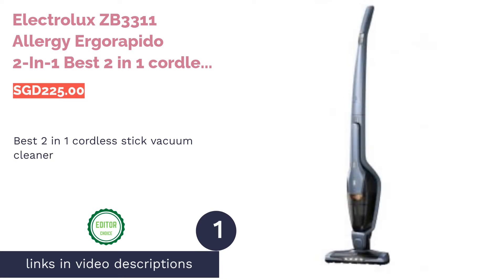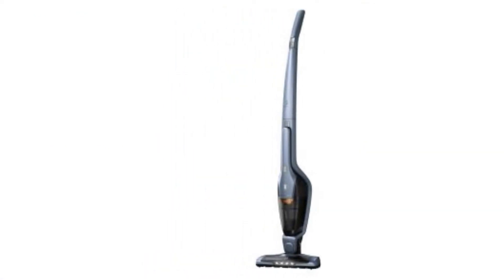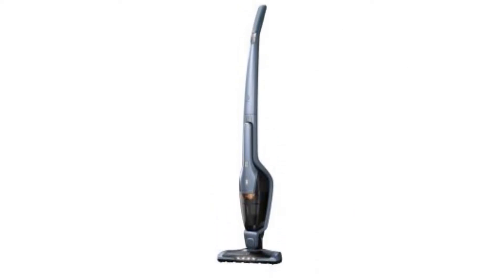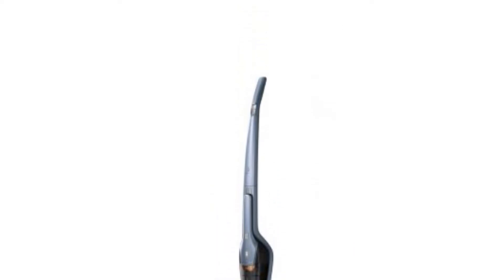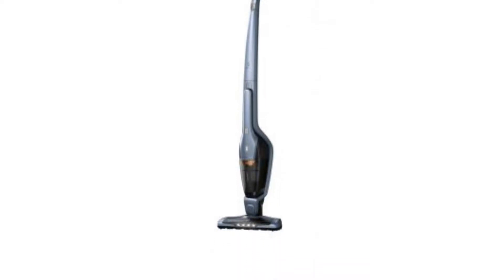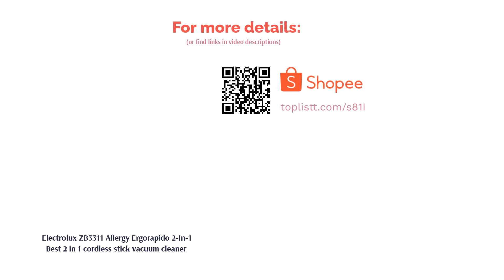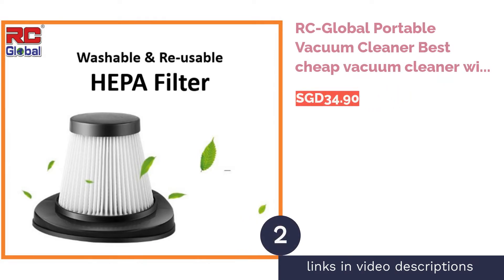The first product on our list is the Electrolux ZB3311 Allergy AgoraPido 2-in-1, best 2-in-1 cordless stick vacuum cleaner. This hand-stick vacuum cleaner is easy to use and cleans effectively, as you can maneuver the machine with ease. Although it's a bit pricey, it has a two-year warranty and its parts are super durable. It also has a 48-minute runtime on a single charge — more than enough time to clean the entire house.